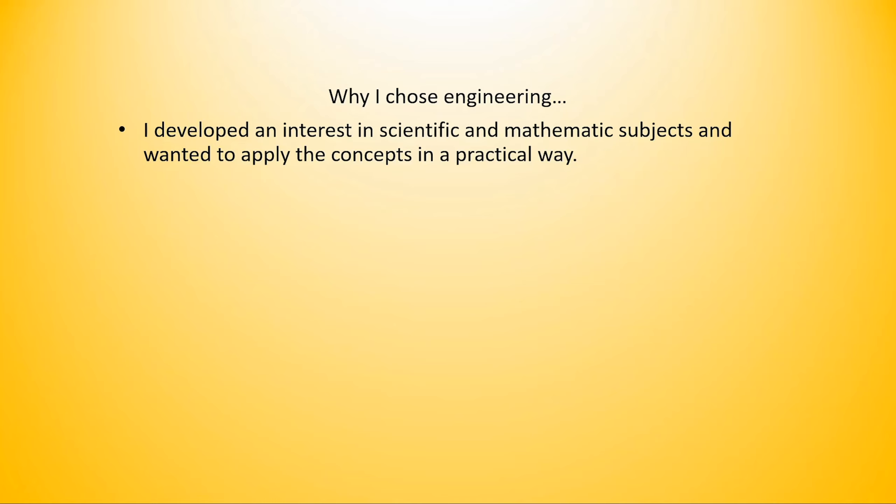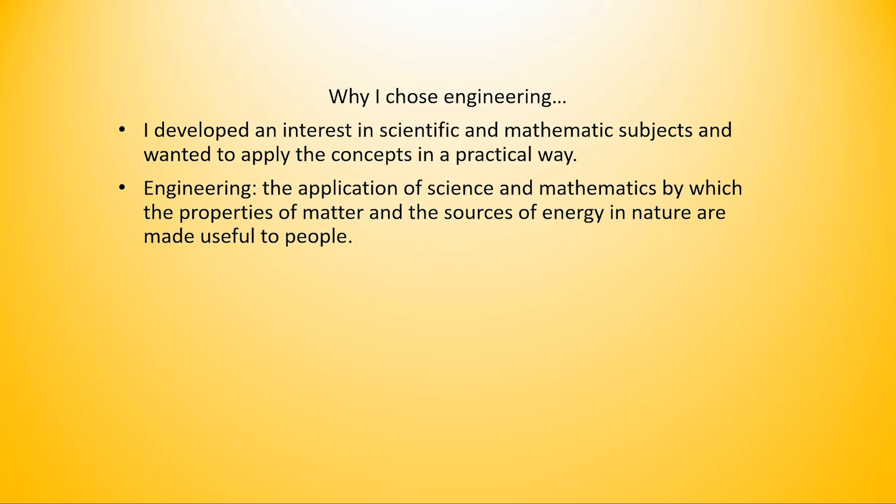So why did I choose engineering? In middle school and high school I developed an interest in scientific and mathematical subjects, and I wanted to learn how to apply those concepts in a practical way, which is what engineering is. Engineering is the application of science and mathematics by which the properties of matter and the sources of energy in nature are made useful to people.